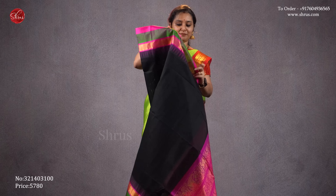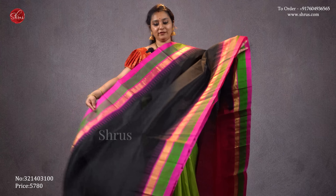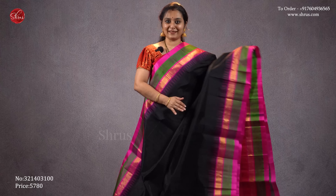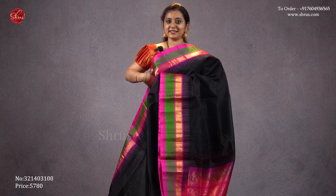An ever-hit color combination — a black with a nice rani pink. Temple borders on either side, a plain black body with beautiful pink borders. A jari pallu in pink and it comes with a plain pink blouse. Priced at 5780.